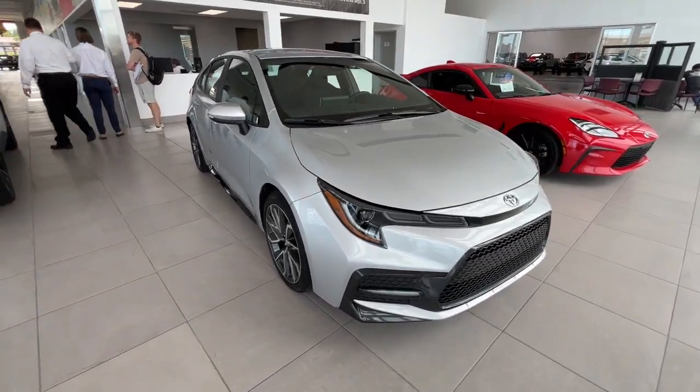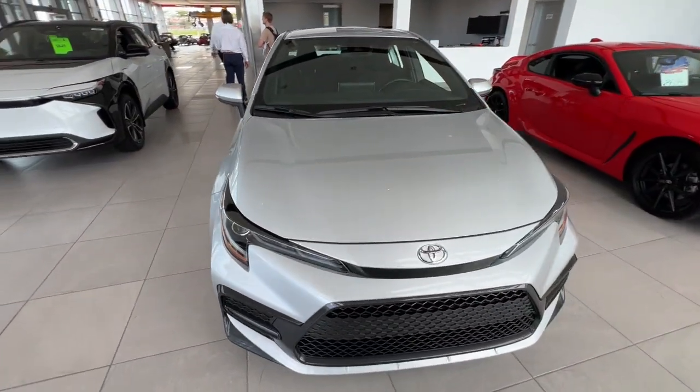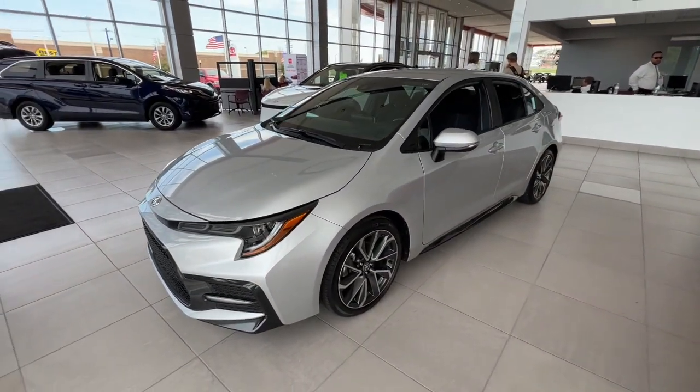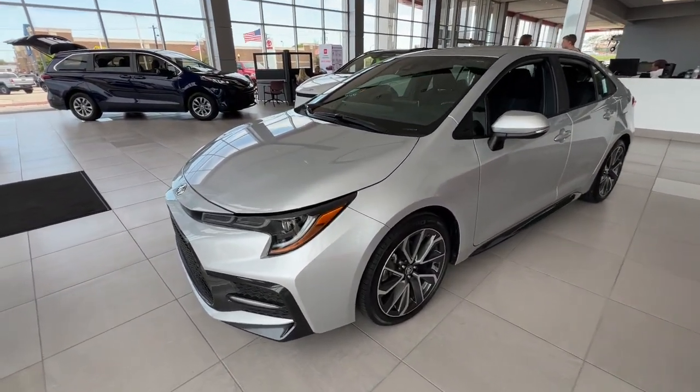You will love the features of this 2021 Toyota Corolla. With less than 15,000 miles on the odometer, this vehicle provides excellent value.